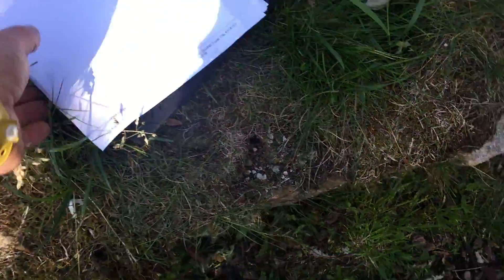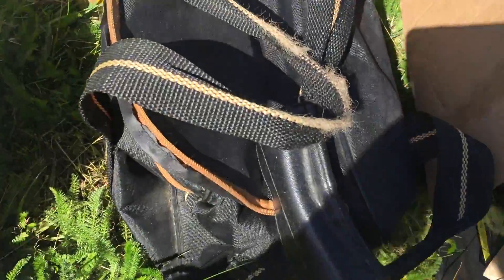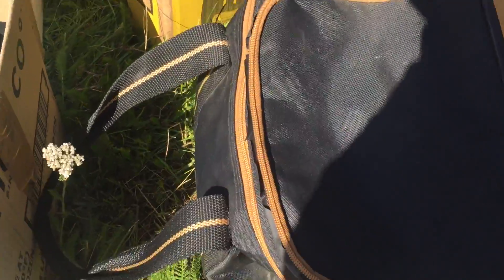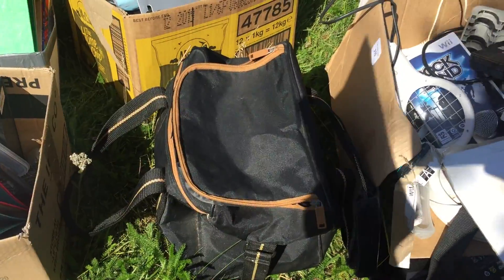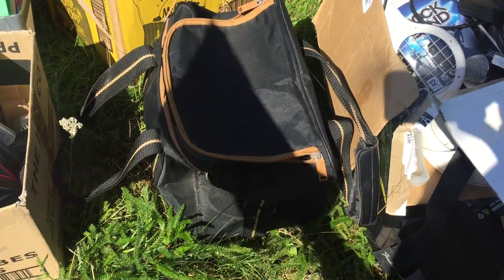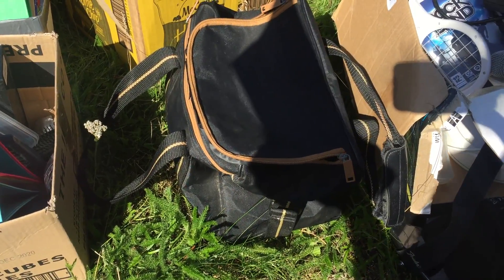The next lot was this bowling ball in its bag, and I got that for £3. I've done well off them — seemed to get about £25 for those. Just a case of weighing it, put it on the scales, weigh it, and then a couple of good photographs. Seemed to do well off them.